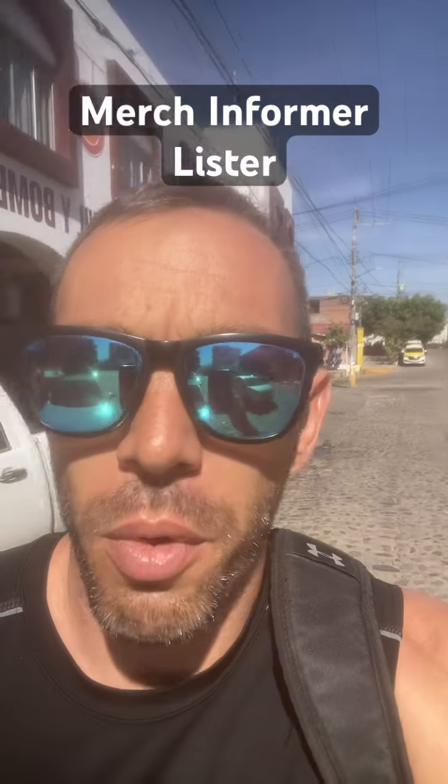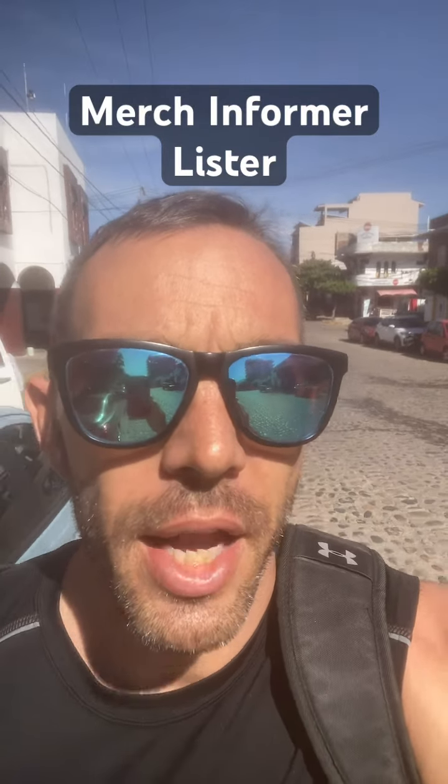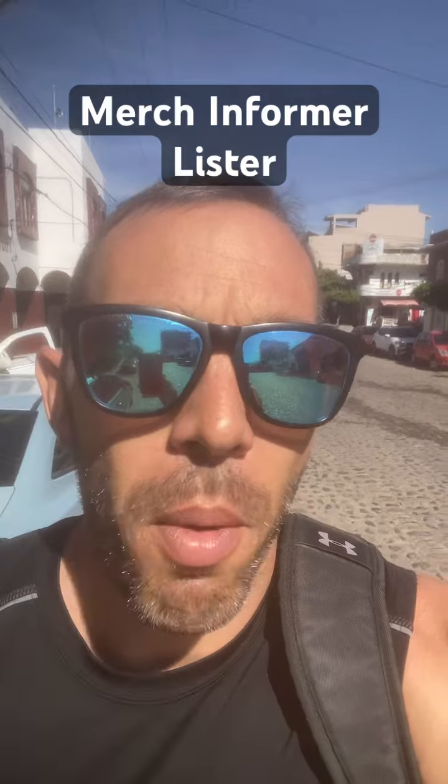A solution to this is that you can use the Merch Informer Lister. It's another extension that can basically do the same thing, it's called the Merch Informer Lister, and it is free. Go ahead and Google it, check it out — it should work for you as well.